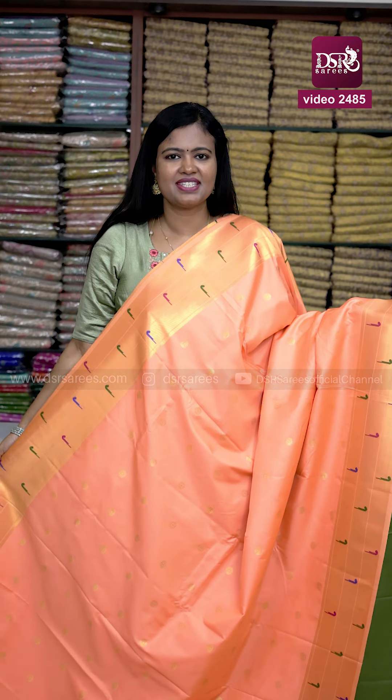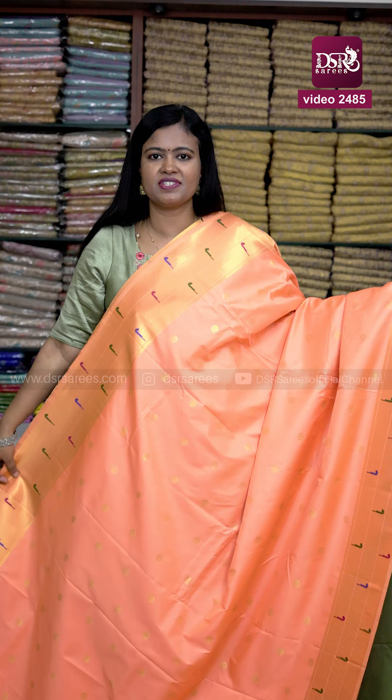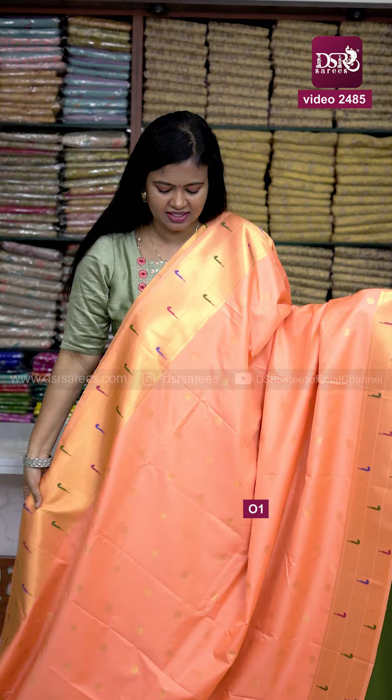Hi all, welcome to DSR Saris. In this video, first copy of premium kanji puram soft silk with paitani weaving border and sari full of coin butta — beautiful pastel shades are available.